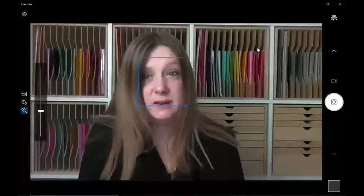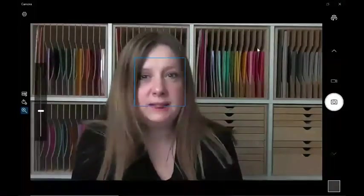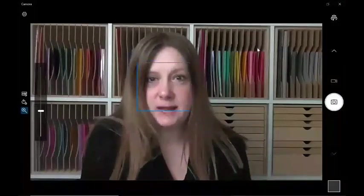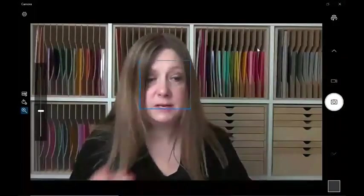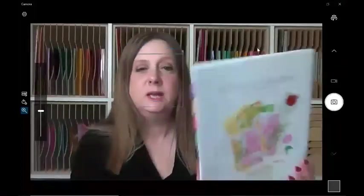I'm looking for those scrapbookers out there. I have three layouts with the snail mail bundle that I'm going to share with you today, but first I want to talk to you just a little bit.